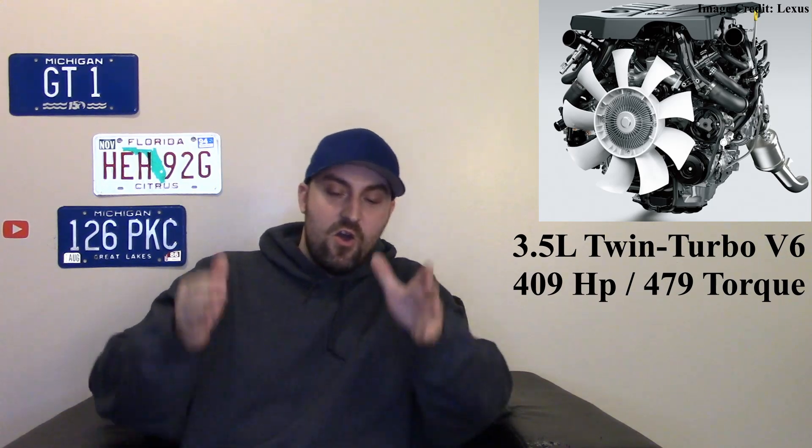This thing is powered by a 3.5-liter twin-turbocharged V6 — a new engine that puts out 409 horsepower and 479 pound-feet of torque. Those are really good numbers — it's more power than the old V8 engine that used to be in these. Paired to a 10-speed automatic, it'll be more powerful and more fuel efficient. It has this big bold presence to it.